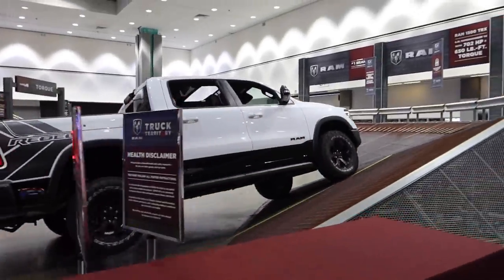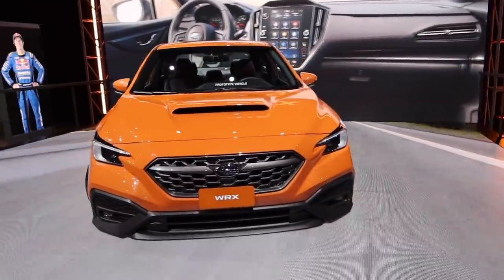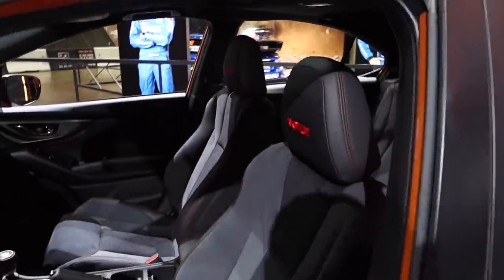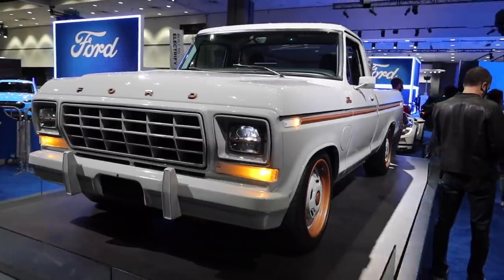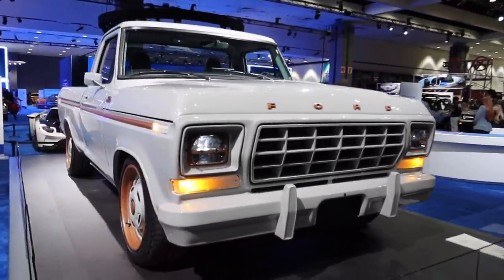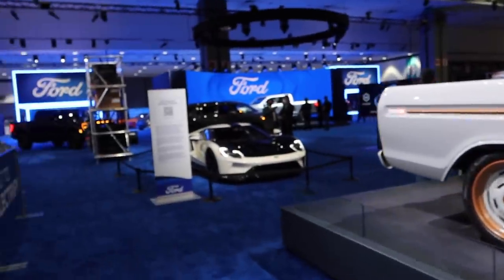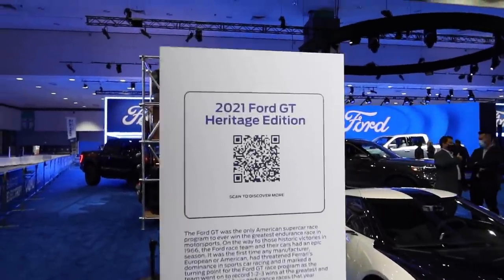First time seeing the newly redesigned WRX in person. I do have to say in person it does look a lot better than pictures, but I think I'm still a fan of the previous generation more than this redesign. Now this is much better looking — this concept is epic. The Ford F100 concept, retro design but it's fully electric. I really hope they make something like this in the future. And check out how gorgeous that Ford GT is — it's the 2021 Heritage Edition.